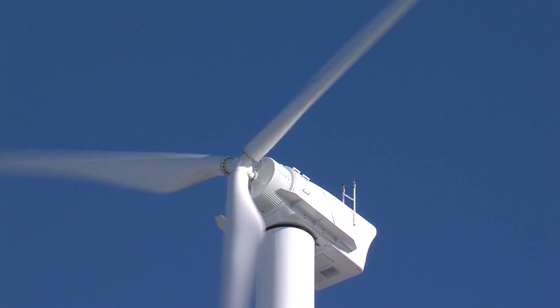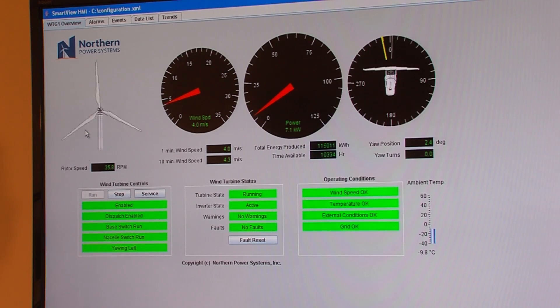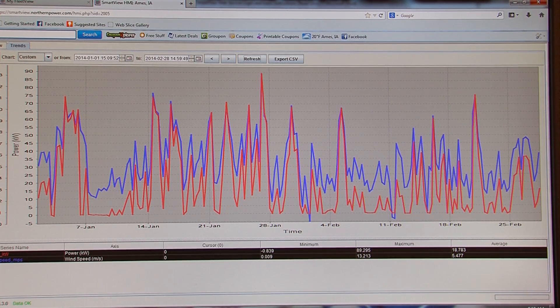Endless learning opportunities, simply a mouse click away. You can see a vast array of information. It's really great to come in and look at it after a high wind event — you can see just how fast it's been running, close to maximum RPMs, and that it's also generating close to maximum output.